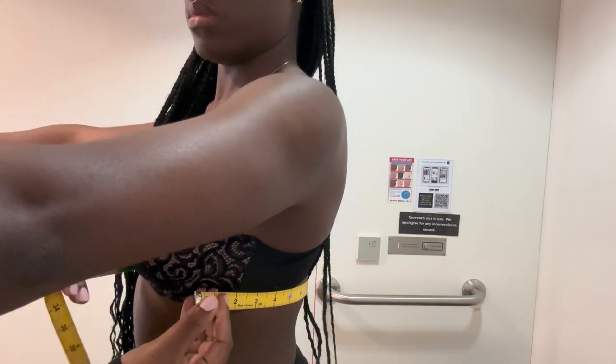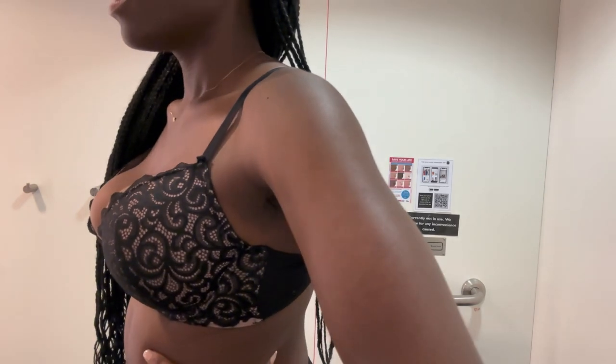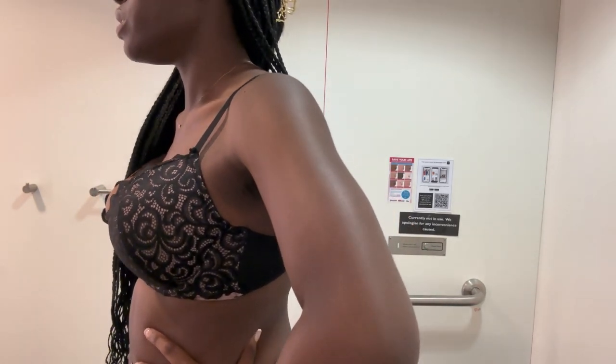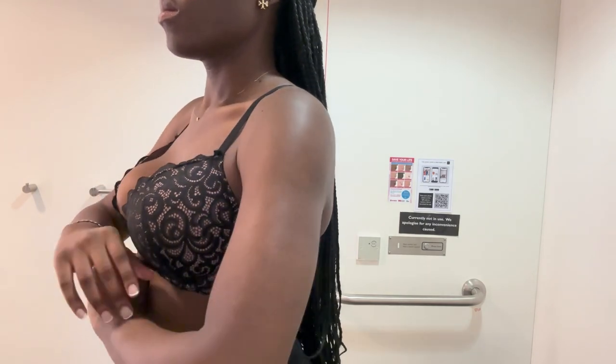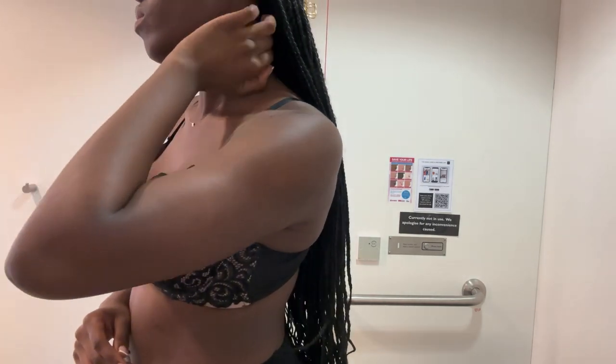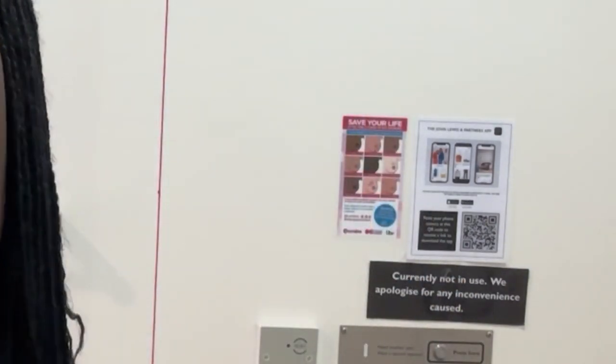A lovely bra specialist measured me using a yellow tape measure — they measure from the cup. She asked what I was looking for and I said an everyday t-shirt bra I can wear to work. She selected three bras for me. I really appreciated her — she was very patient and sweet. At the back there's a breast health poster showing women how to check for lumps, which is so good.